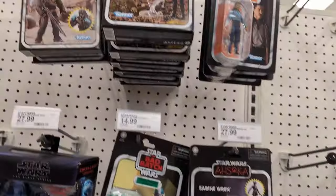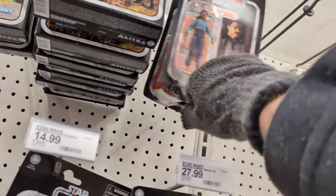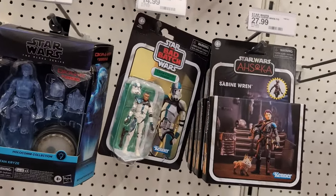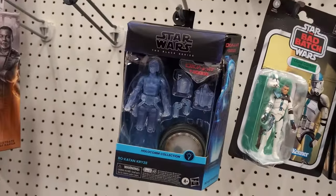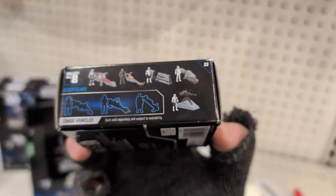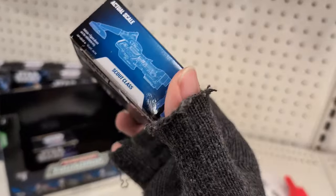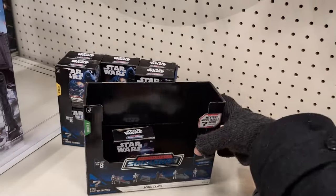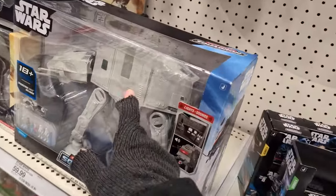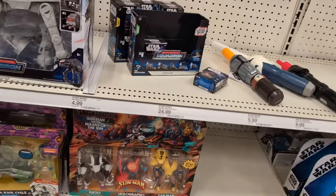We've got some Star Wars — there's Croissant Witch again, Luke and Grogu, a bunch of Landos, Sabine full price. Clone Wars, Clone Captain, Bo-Katan, some little mystery packs. If these had more of the snowtroopers in them, I'd probably consider it because I need some snowtroopers to go in my AT-AT — it opens up and it's just nothing but seats for them.